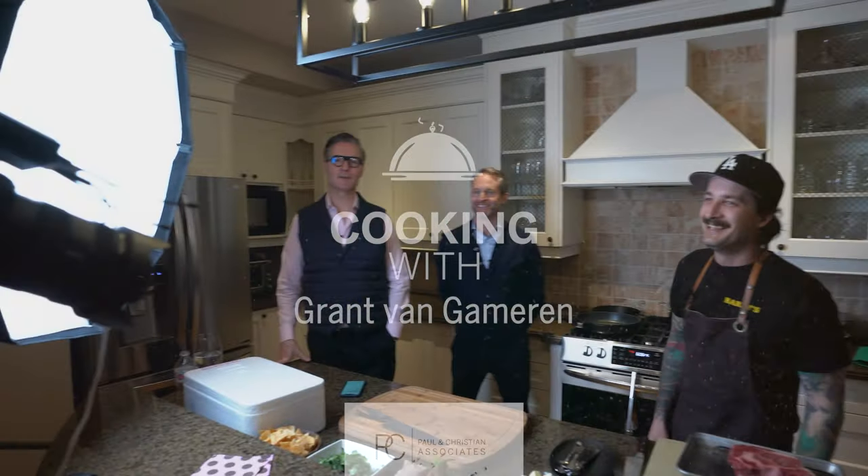Good evening, ladies and gentlemen, and welcome to our very special evening. We're Paul and Christian of Paul and Christian Associates, and we're thrilled to be at a sneak preview of one of our upcoming listings here at 84 Joyce Boulevard in the prime Cricket Club. We're actually in a top chef's kitchen with Grant van Gameren, who's joining us tonight for one of our first experiential events.